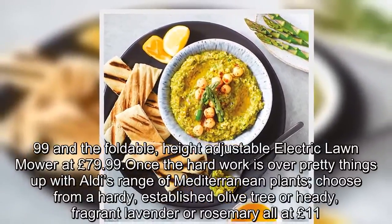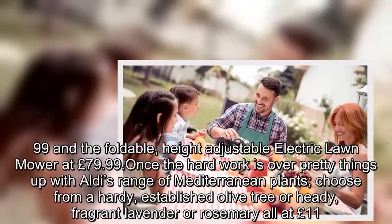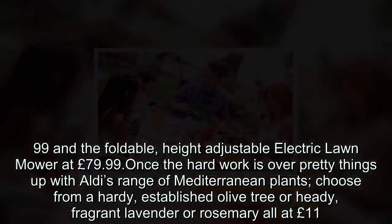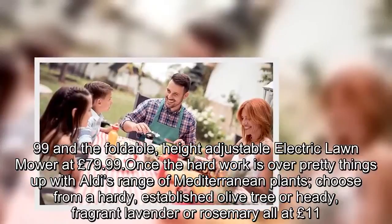There's also the foldable, height-adjustable electric lawn mower at £79.99. Once the hard work is over, pretty things up with Aldi's range of Mediterranean plants — choose from a hardy established olive tree, or heady fragrant lavender or rosemary, all at £11.99 each.